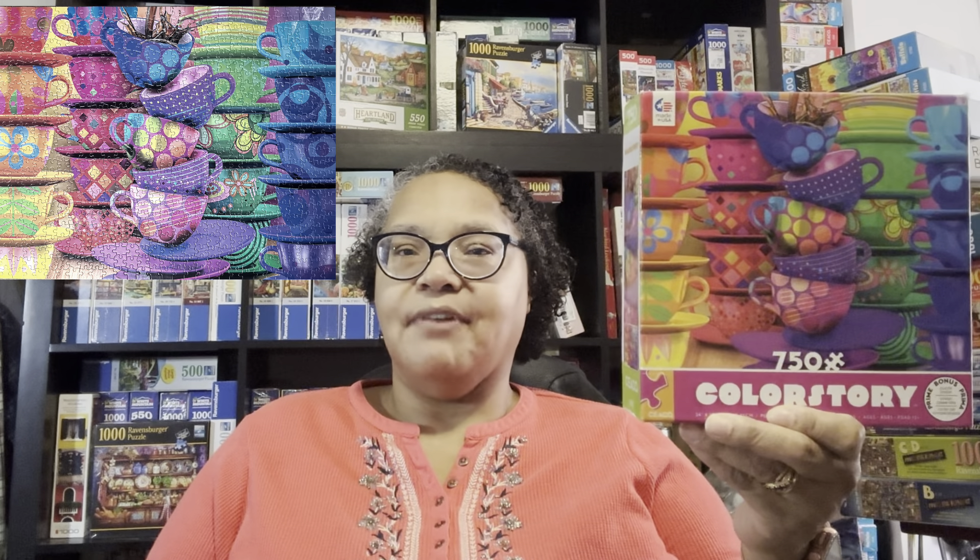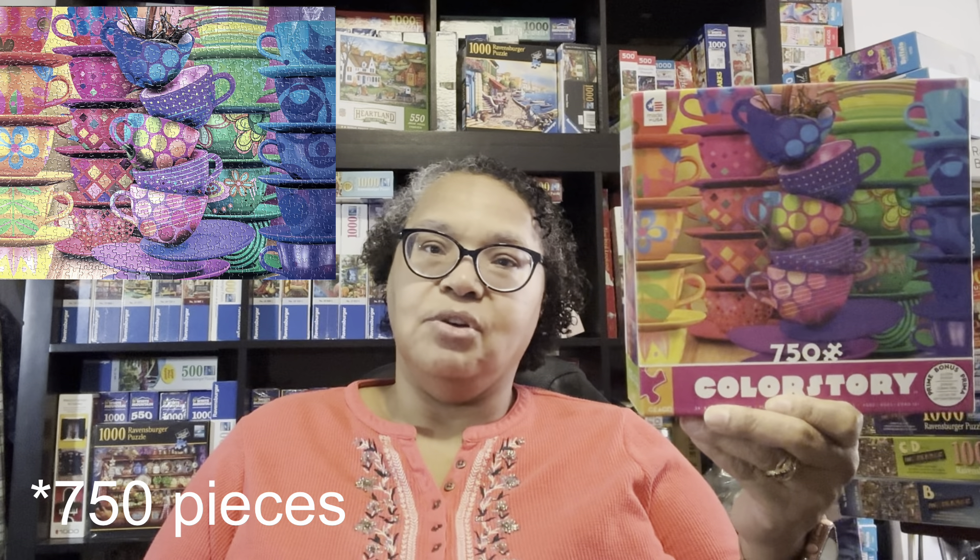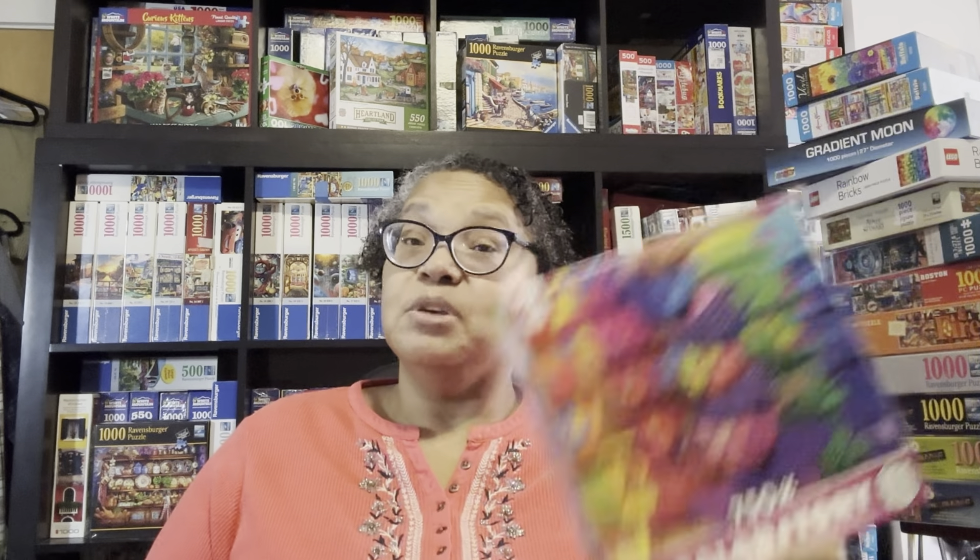Another gradient-style color puzzle was this Color Story puzzle called Colorful Tea Cups. I got this from my friend Hope. I loved it — again, gradient style, just follow the colors. At 550 pieces, I would consider this one of the easier puzzles. I really enjoyed it and I'm glad I got a chance to put it together. I love finding different types of puzzles in the gradient style. The brand of this puzzle is Ceaco, and I've been doing more Ceaco this year than I had for a long while.